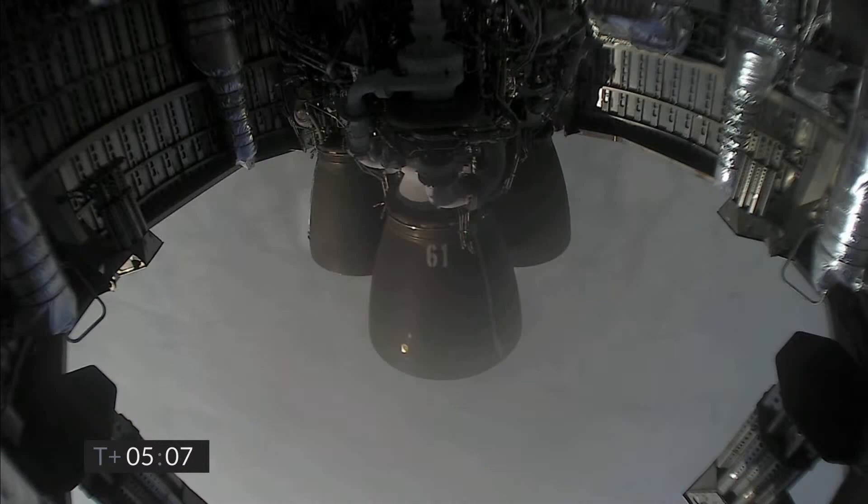Five minutes into flight, Starship continuing to descend. We're coming up on three kilometers altitude.